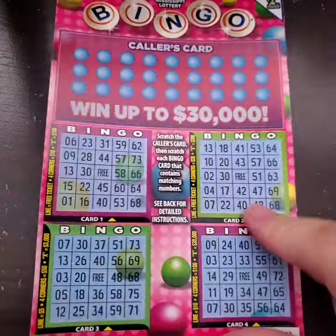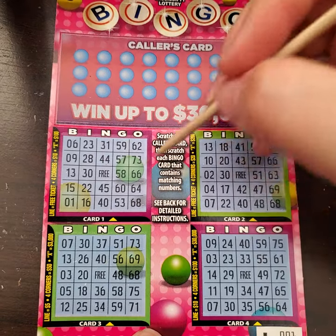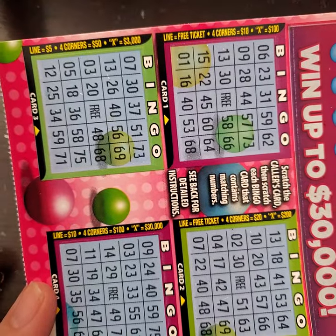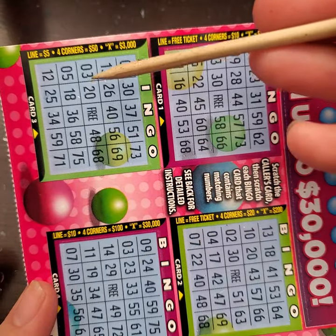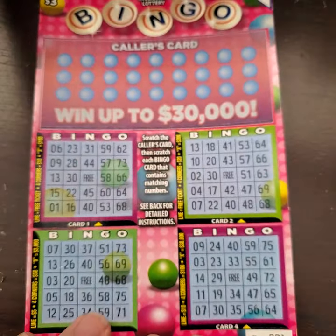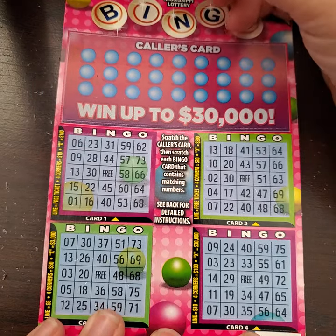We're going to move along to the next one, which is the most important — it is the bingo. On this game, depending on which box you win in depends on the amounts. The prize amounts are listed on the sides. One line is a free ticket on this one, a line is $10, and a line is $5. It's going to change based on the board that you play. Let's get started. I'm super excited — Mississippi has finally stepped their game up. Now let's just see if we can find a win.